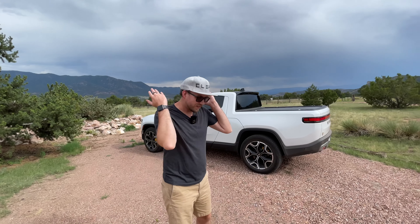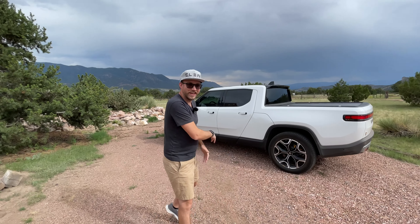I wanted to show you what it's like to actually camp out of it. There are a lot of little features hidden in the Rivian — Easter eggs, if you will — but they're actually pretty useful too, and I have a tent. It's a little bit rainy and buggy, so ignore all that.